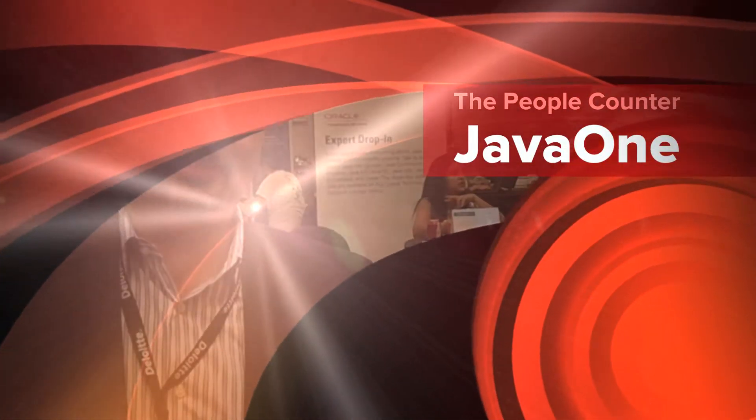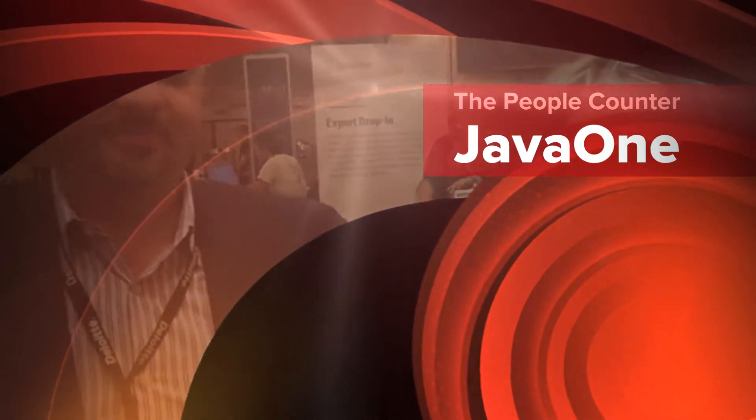Hi, this is Tori Wheelt with the Oracle Technology Network. We're here on the floor of JavaOne talking to members of the Java community. I've got Oleg Kostiukovsky with me — I totally ruined your name. Tell me how to pronounce your name. Oleg Kostiukovsky.